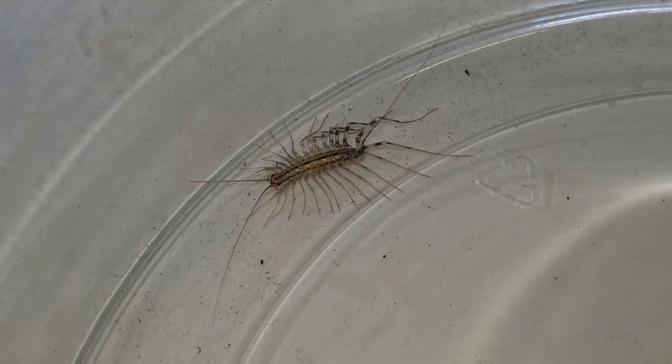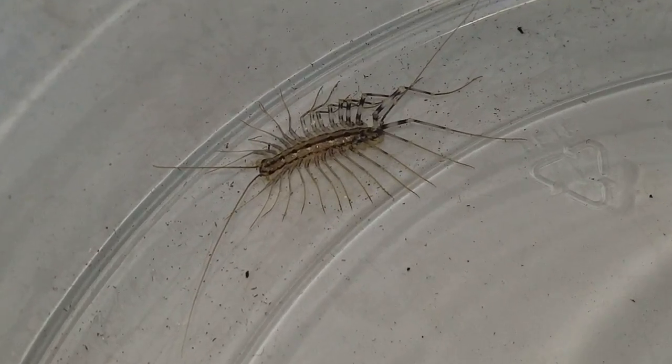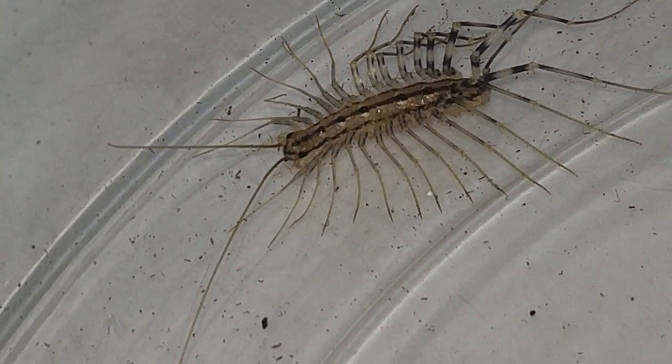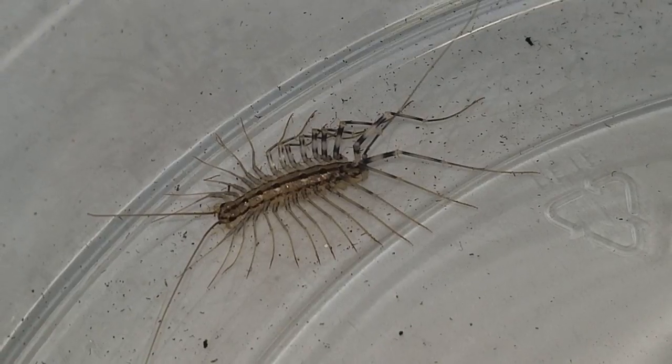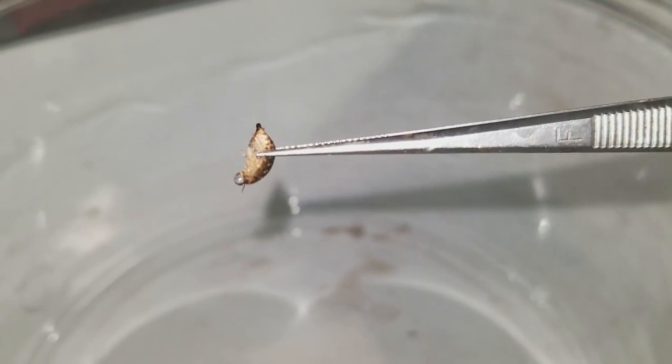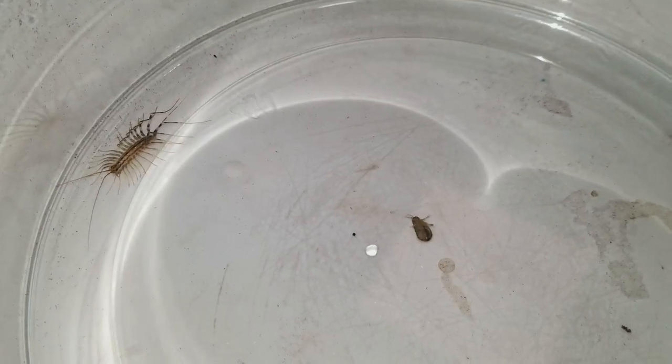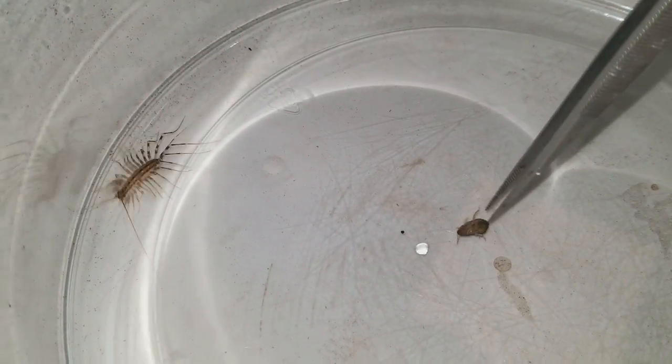Now I can get a nice close-up of the centipede. You can see its eyes right there, it's got two antennae and a bunch of legs. Alright guys, here's the little baby cockroach I'm gonna feed the centipede. Let's see if he's hungry — oh, he's on the move!